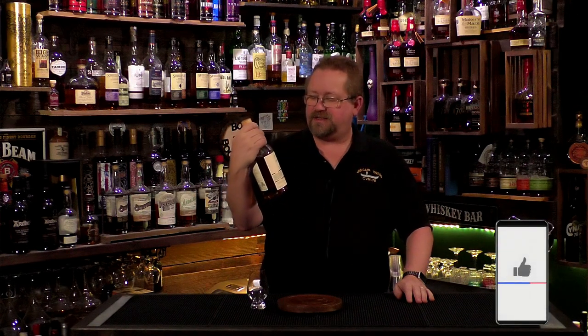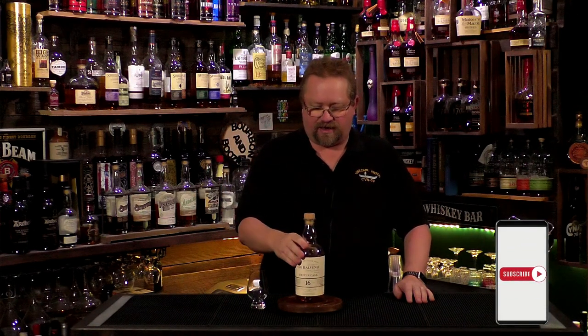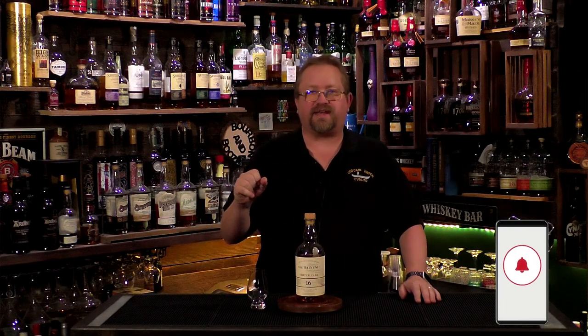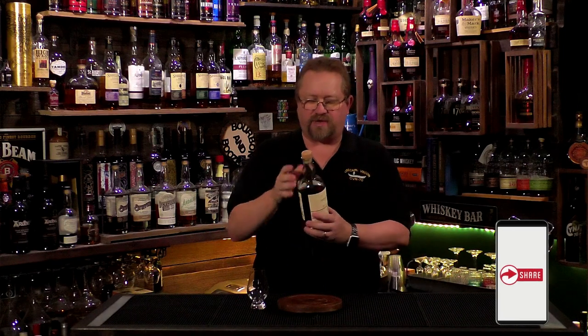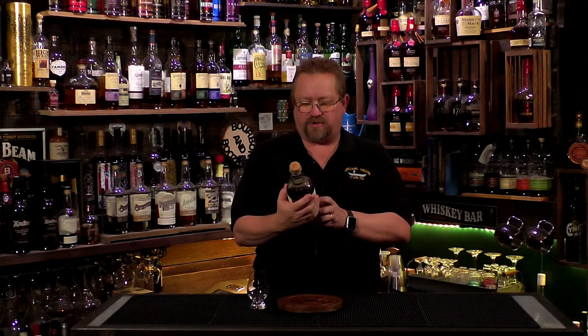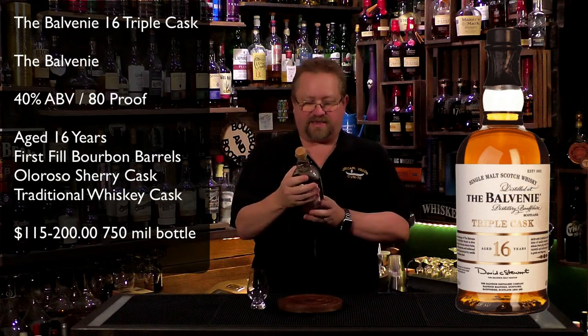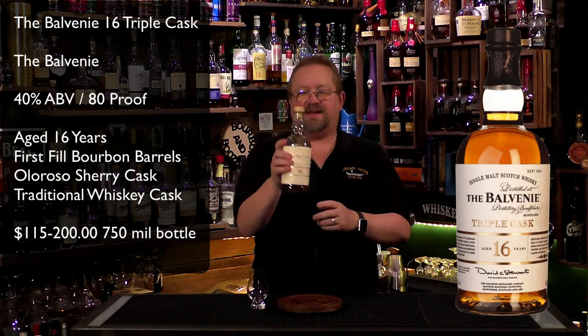The Balvenie 16 Year Triple Cask is obviously aged 16 years in three different casks: a traditional oak cask, a Sherry Oloroso butts cask, and a first-fill traditional whiskey cask. So you're getting fresh oak, Oloroso sherry, and first-fill whiskey influence. I'm excited to try it out — well, I've already tried it.